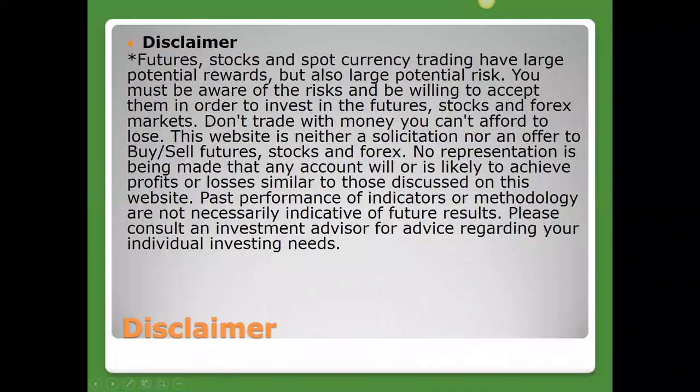Just a quick disclaimer before we get started: this is for educational purposes only. Trading is a risky business, so please be careful with your money. If you have questions about your individual investment needs, I recommend you talk to your investment advisor.